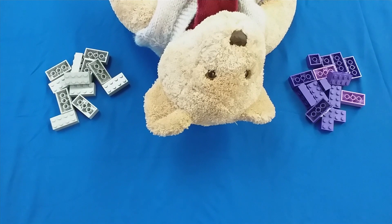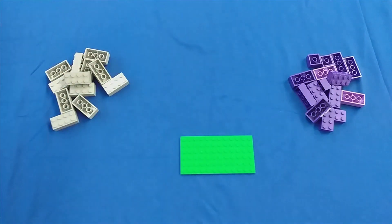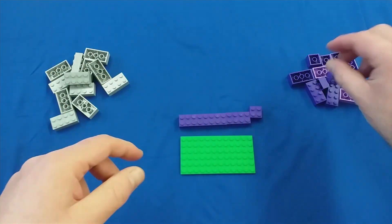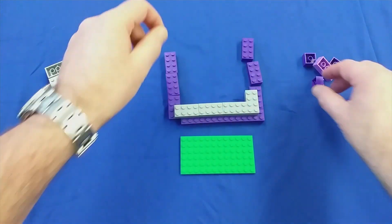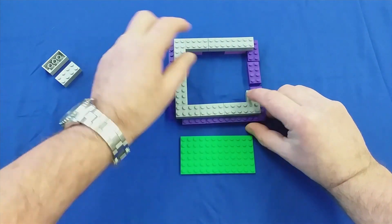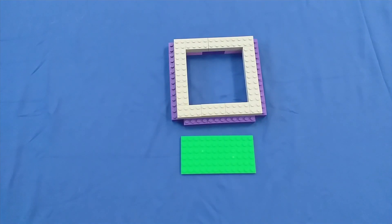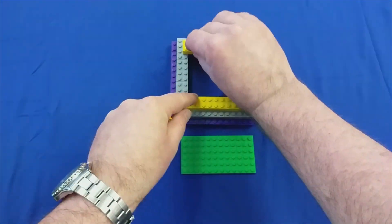I'm going to build something for the library bear. Let's get started.